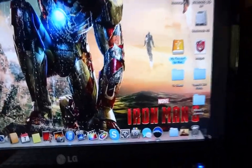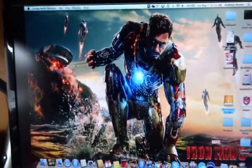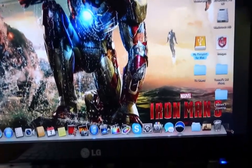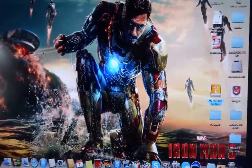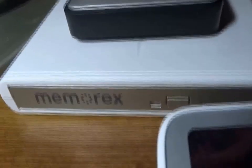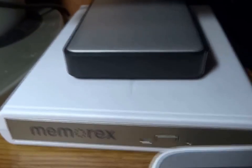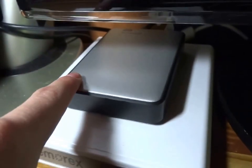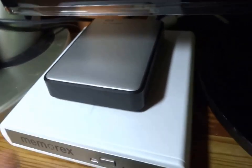I have the Iron Man 3 wallpaper here. As you can see, it is a good movie — I suggest you go see it if you liked Iron Man or the Avengers movie. It's a heck of a movie. Over here, we just have an external DVD and CD burner, since the Retina doesn't come with one. Just a terabyte external hard drive right here and my two terabyte hard drive back there.